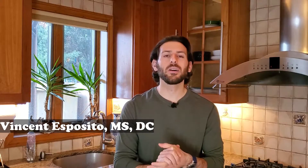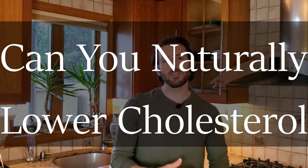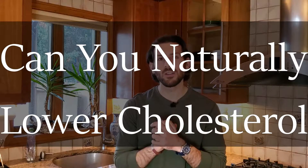What's going on everyone? Welcome back to the channel. My name is Dr. Vincent Esposito and today we're going to be talking about how to naturally lower cholesterol. This is a huge topic, especially in the United States, and I'm very happy we're getting to cover it now.